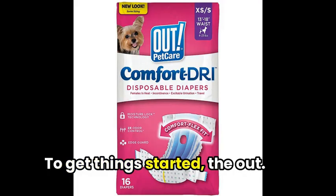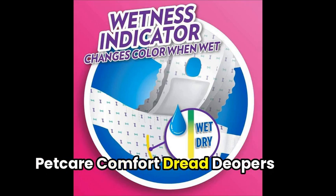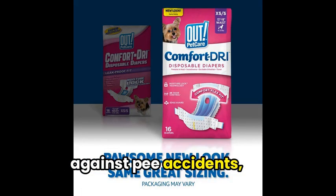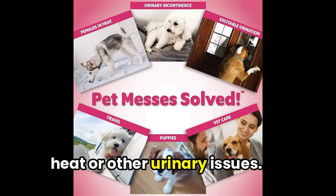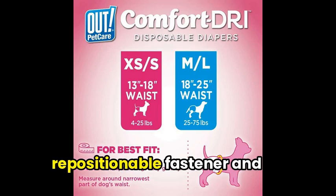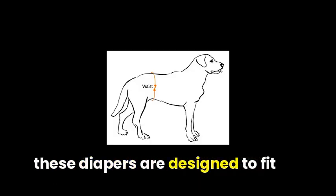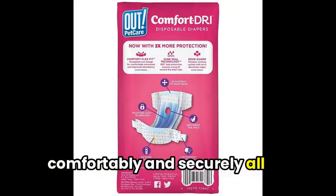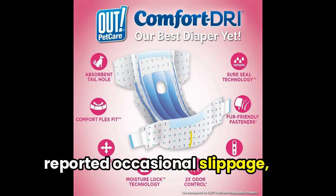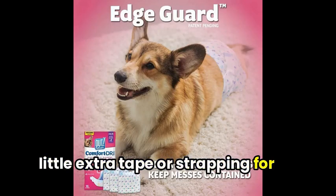To get things started, the PetKeyer Comfort Dog Diapers provide top-notch protection against pee accidents, particularly for female dogs in heat or other urinary issues. Featuring a fur-friendly, repositionable fastener and stretchy leak barriers, these diapers are designed to fit comfortably and securely all around. However, some users have reported occasional slippage, so it might be helpful to use a little extra tape or strapping for extra security.